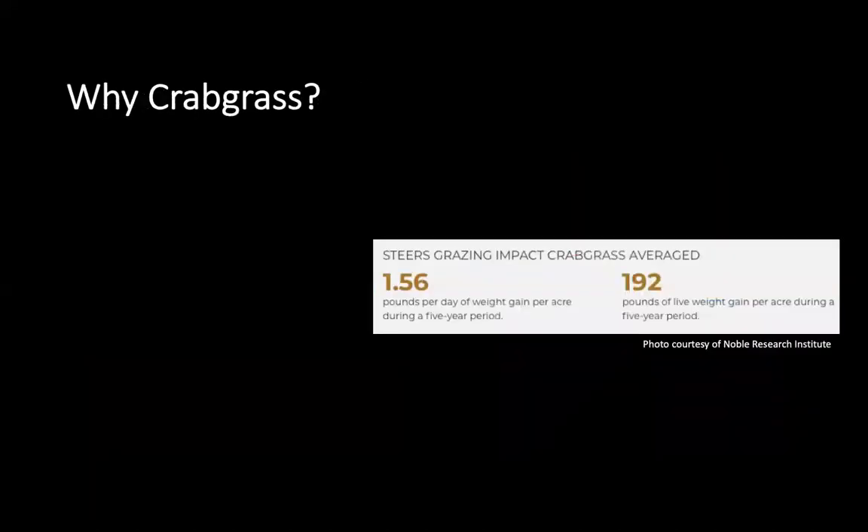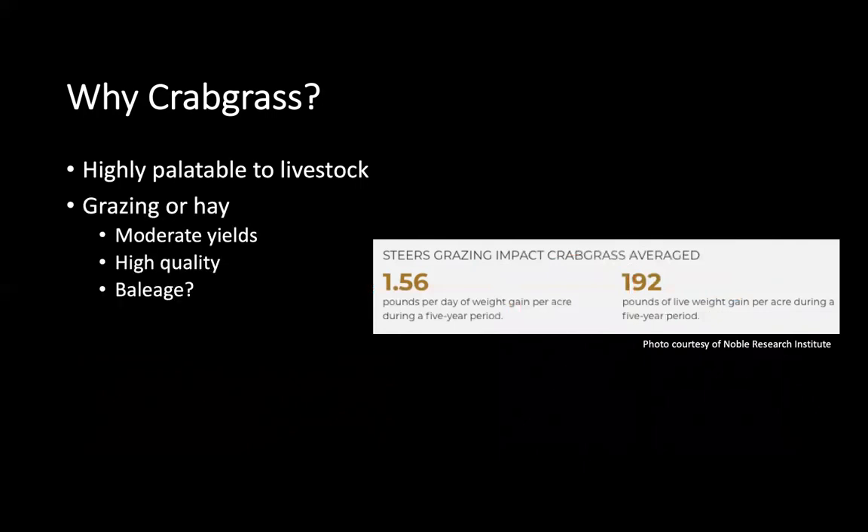So why choose crabgrass? It is a highly palatable forage feedstuff for livestock — livestock really like the taste of crabgrass. It can be used for grazing or for hay production and can provide moderate yields with very high quality. In fact, the quality of crabgrass can even exceed the quality of bermudagrass in many cases.